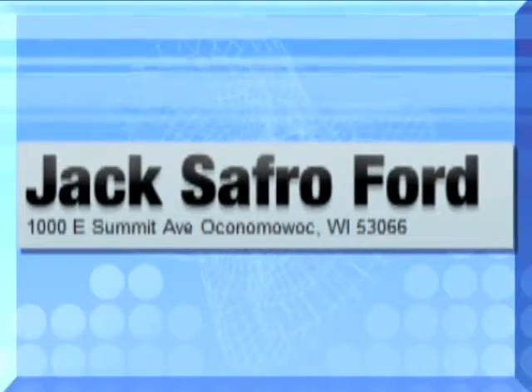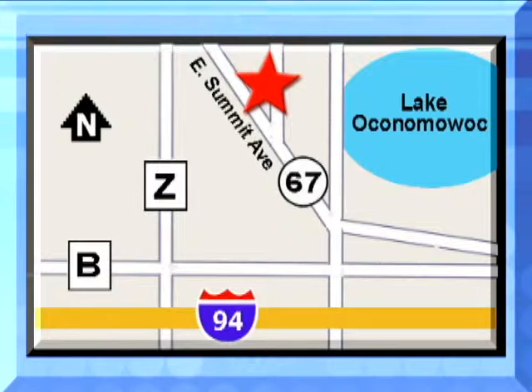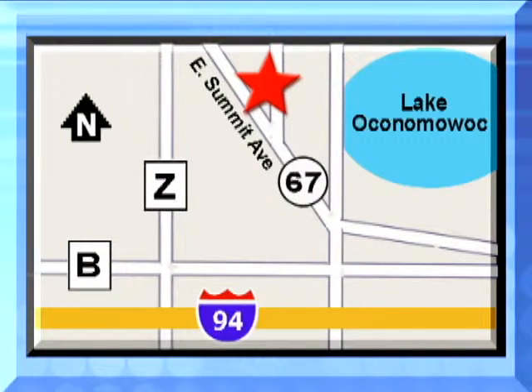Jack Safro Ford is conveniently located two miles north of I-94 on Highway 67 in Oconomowoc, Wisconsin. Call today.